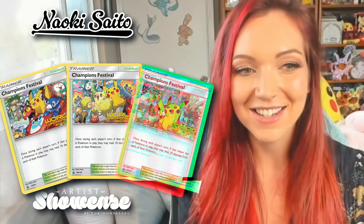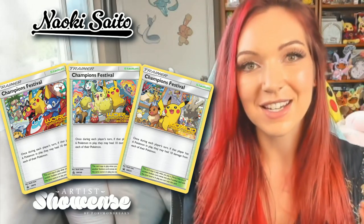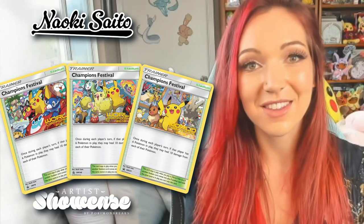Similar to Saito's ability to illustrate cards really well with multiple trainers depicted, they've also done some super cool promo cards that have multiple Pokemon involved. Some of my favorites would have to be the World Championships cards they did in 2017, 2018, and 2019. They're all super different, really fun artworks depicting different Pokemon from different generations interacting and having a great time together.